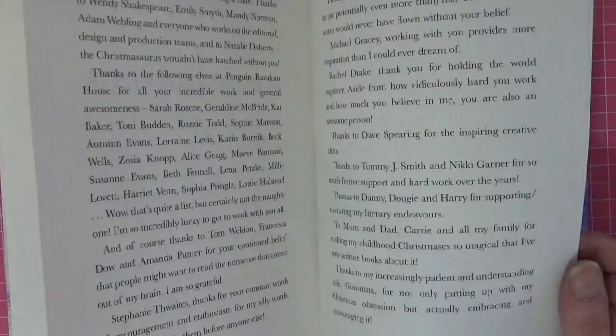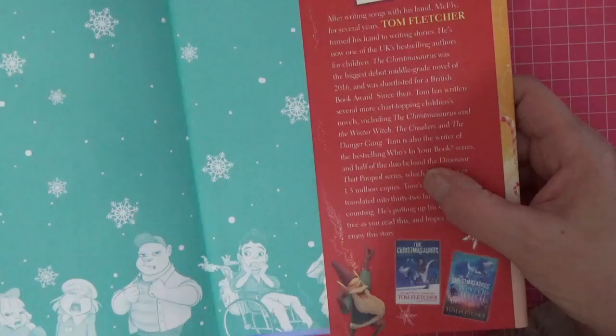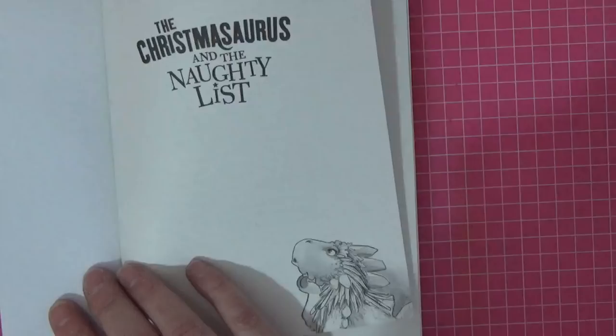There's that delightful little image at the bottom, and then that's the inside cover with all the characters. Let me put the dust jacket carefully back on. I want to read you what the back says - so, after writing songs with his band McFly for several years, Tom Fletcher turned his hand to writing stories. He's now one of the UK's best-selling authors for children. I thought I recognized the name! I'm trying to find the synopsis.